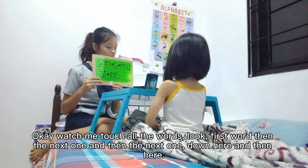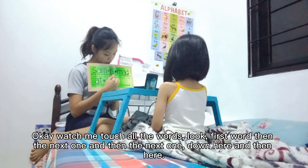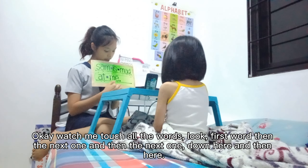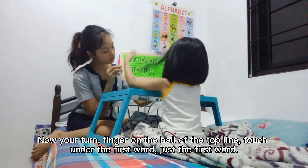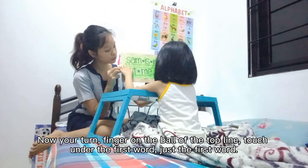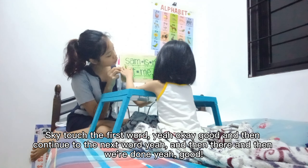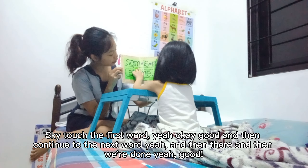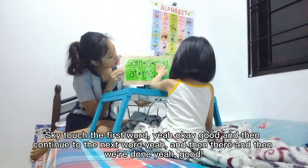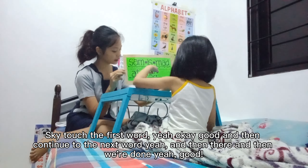Watch me touch all the words. Now look. First word. Then the next one. And then the next one. And then down. And then here. And then here. Now your turn. Finger on the ball. Okay, off the top line. Touch the — okay, touch under the first word. Just the first word. Sky, touch the first. Oh, touch the first word. Yeah. Okay. Good. And then continue to the next word. Yeah? And then there. And then we're done. Yeah, good.